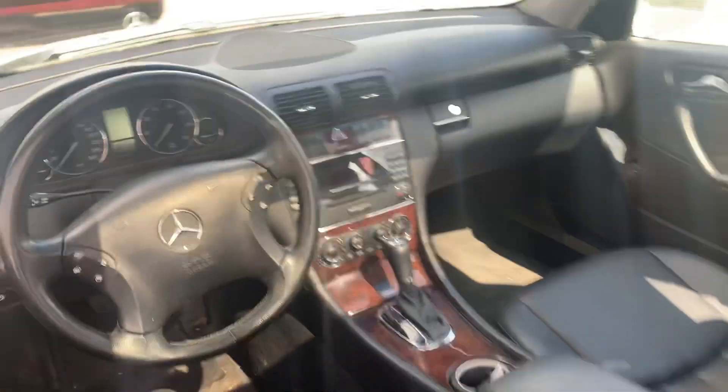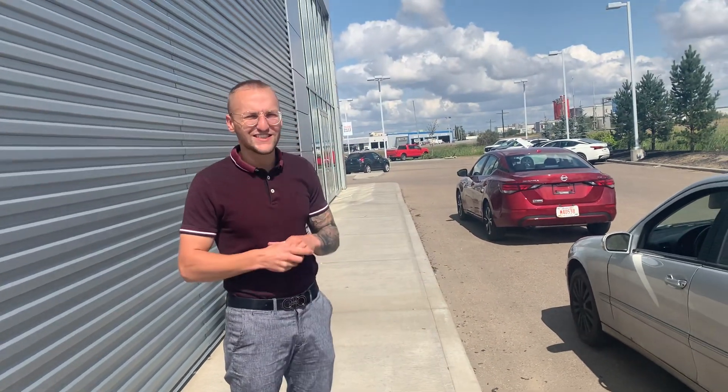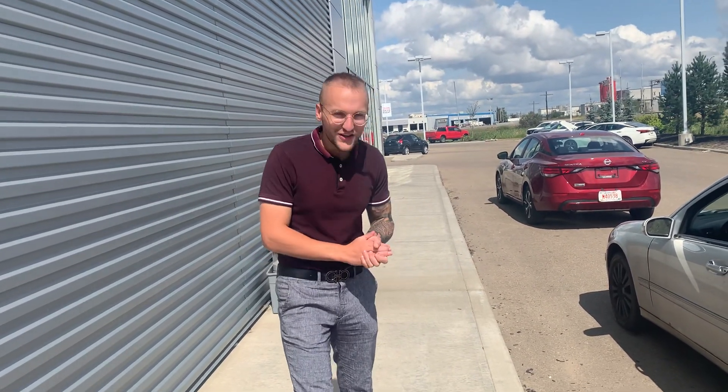Coming in the back here, that's what it's going to look like there. And yeah, it is available. So if this is something that you do like, it drives really nice as well, please let me know. Give me a call here at the store: 780-769-0060. Thanks so much. Hopefully you enjoyed the video.